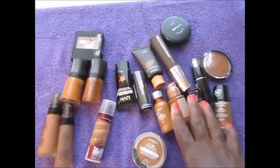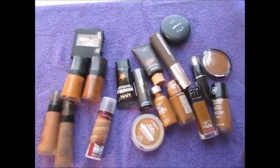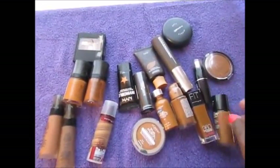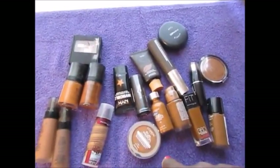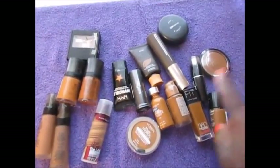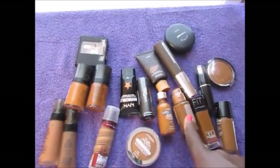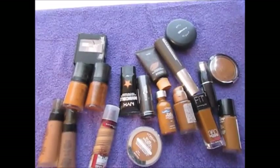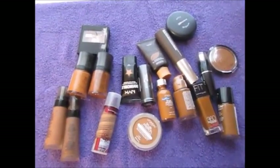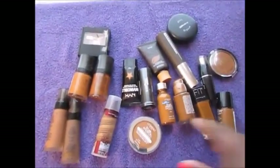I wanted to share these foundations. Some of these I am going to clear out and get rid of. Some of them I'm trying to figure out what they're best for, because some will probably be better for wintertime and some will be better suited for summer. I will do a follow-up on my best foundations for summer, which should be coming out in a couple of weeks.